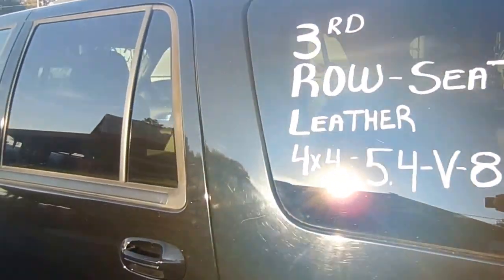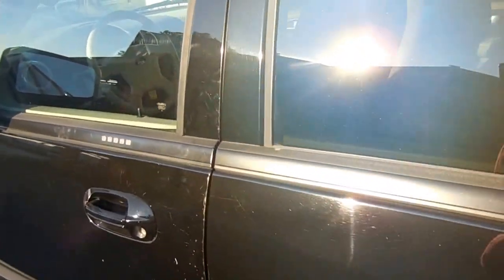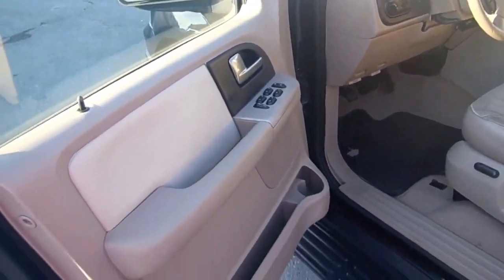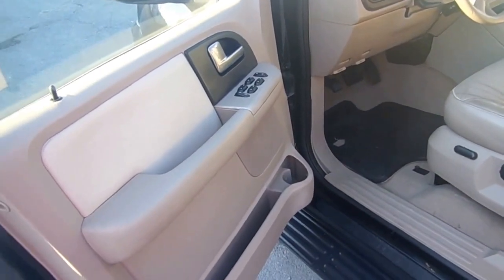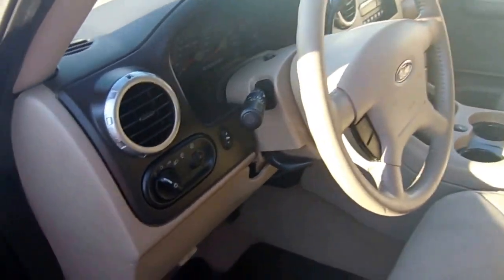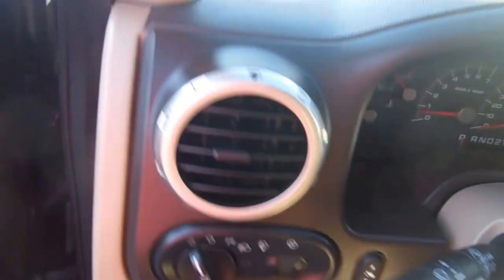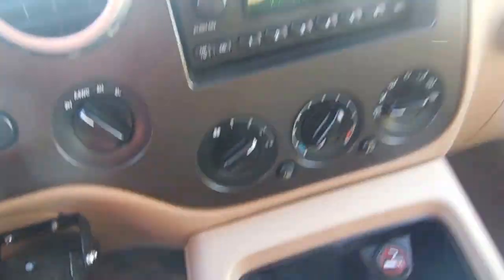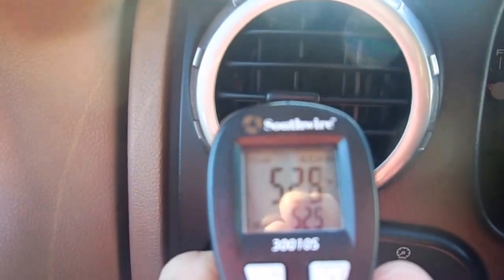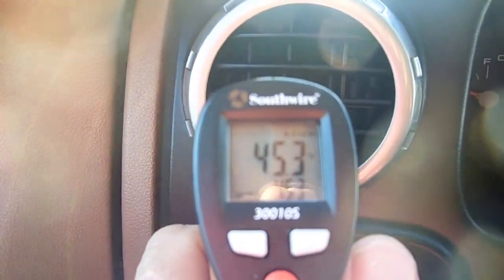Let's take a look inside this 2004 Expedition. It's got the keycode entry if you want to use it, and it's also got the remote entry. I've got it running right now. Interior — there's no smoke or bad odors. Power windows, power locks, heated power mirrors, cruise control, tilt. It's got the power pedals. I've got the air blowing ice cold. Let me get my thermometer out here so I can show you. We're sitting here at idle, blowing mid-40s out the air.